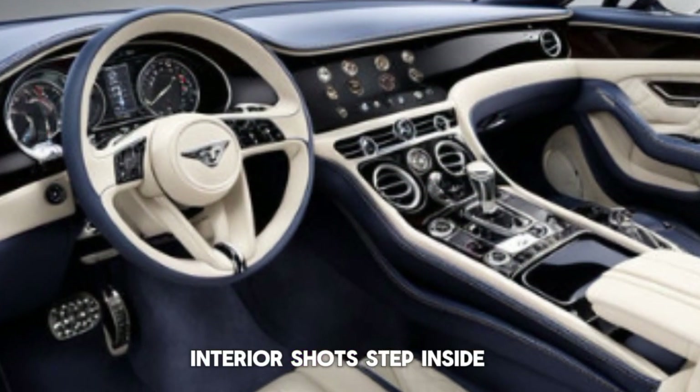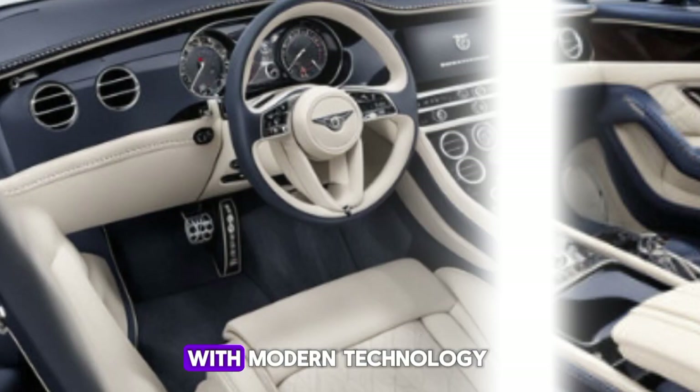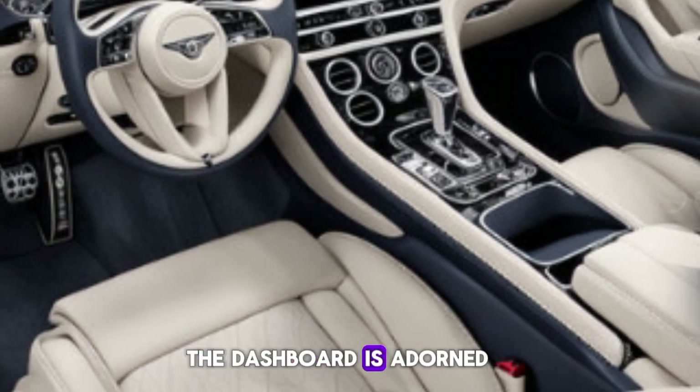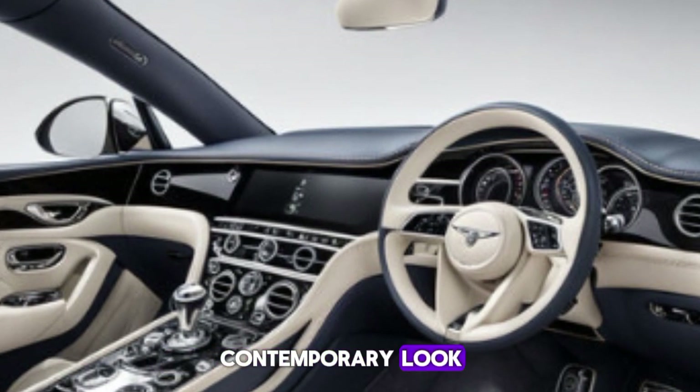Step inside, and you're greeted by an opulent interior that combines traditional craftsmanship with modern technology. The seats are upholstered in the finest leather, offering unparalleled comfort. The dashboard is adorned with a blend of wood veneer and polished metal, creating a sophisticated yet contemporary look.